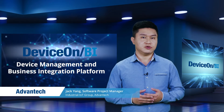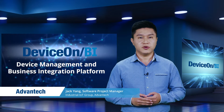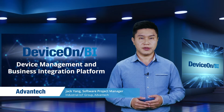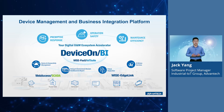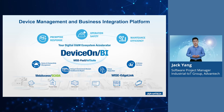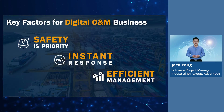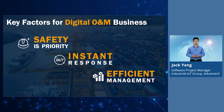In the coming session, allow me to introduce a platform service that is designed and implemented from the users' perspective. A solution that can help customers gather data and accelerate industrial customers to build up an equipment management command center by simple configurations. The product is called DeviceOnBI, a business integration platform from Advantech. It is a platform available in both the public cloud and on-premises versions.